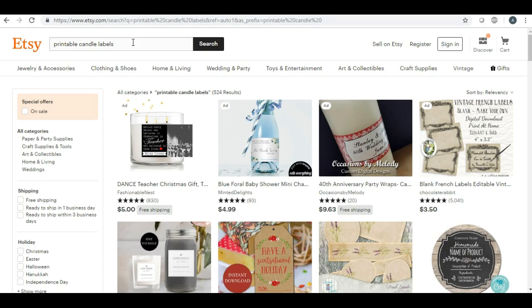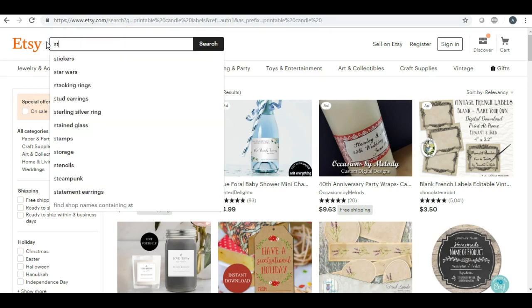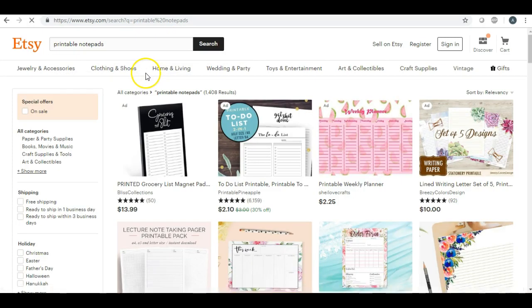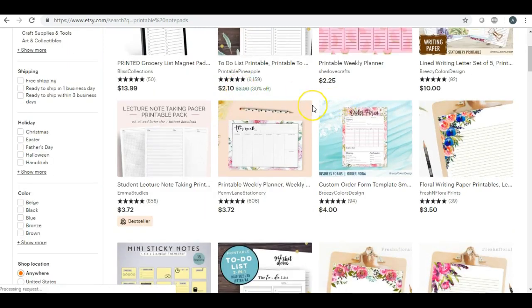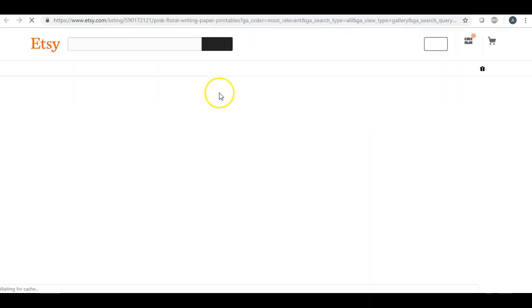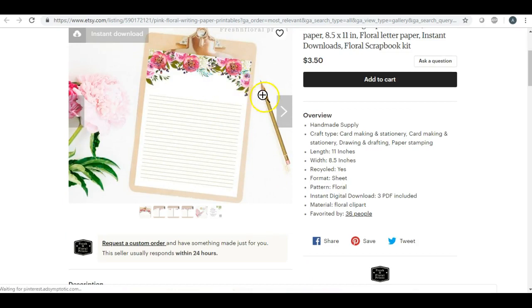Another one is stationery — I'm talking like notepads. I've done some videos on these as well. You can either pre-make these with just some sort of design on it, or you can offer to customize it by putting their name on it, or if they have a business and want their logo on it, you can also offer to do that.